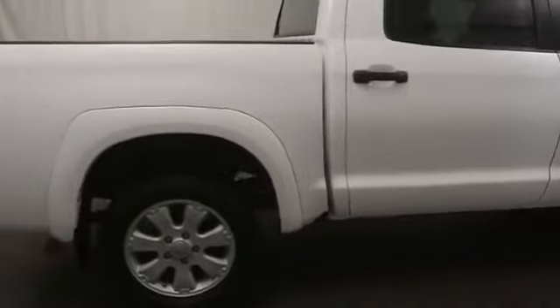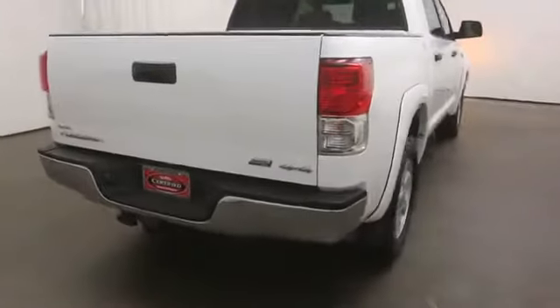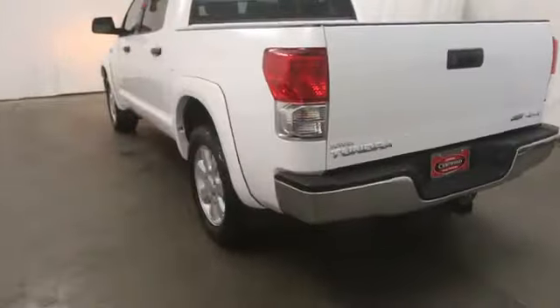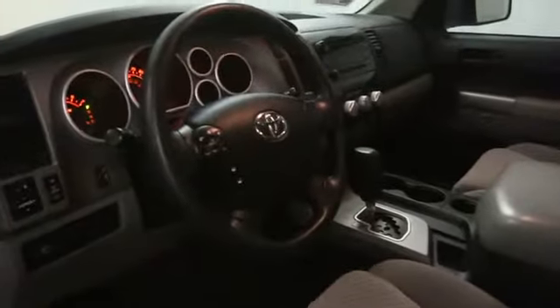Included as standard are vehicle stability control, traction control, electronic brake force distribution, anti-lock brakes, and tailgate assist. With a towing capacity of up to 10,000 plus pounds and a payload capacity of over 2,000 pounds, the Tundra is the perfect mix of power and efficiency. This vehicle has less than 30,000 miles.